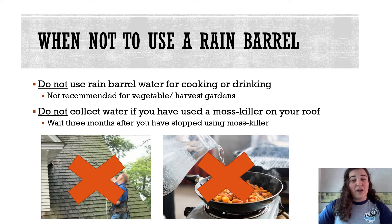It is also not recommended to use the water on a garden where you will be consuming the products unless you have the water tested. You should also not use a rain barrel at all if you use moss killer or other herbicides on your roof, because any water collected could kill your garden or your lawn.